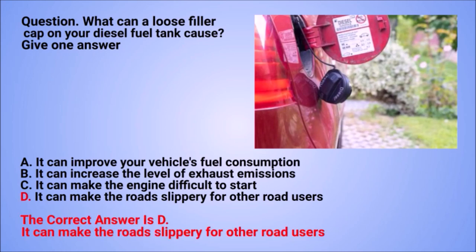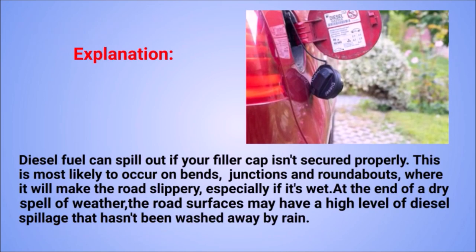The correct answer is D: it can make the road slippery for other road users. Explanation: diesel fuel can spill out if your filler cap isn't secured properly. This is most likely to occur on bends, junctions, and roundabouts, where it will make the road slippery, especially if it's wet. At the end of a dry spell of weather, road surfaces may have a high level of diesel spillage that hasn't been washed away by rain.